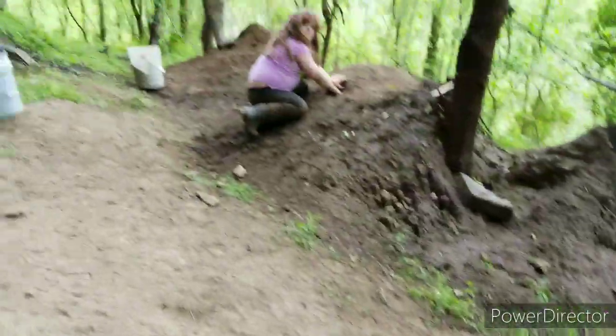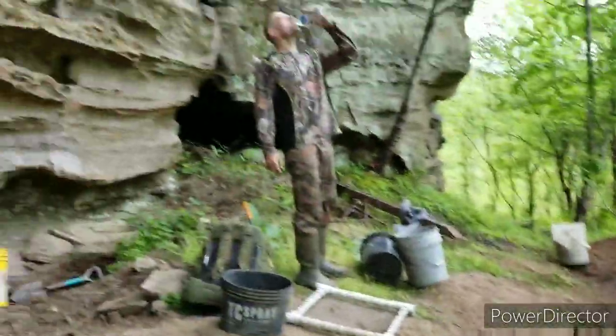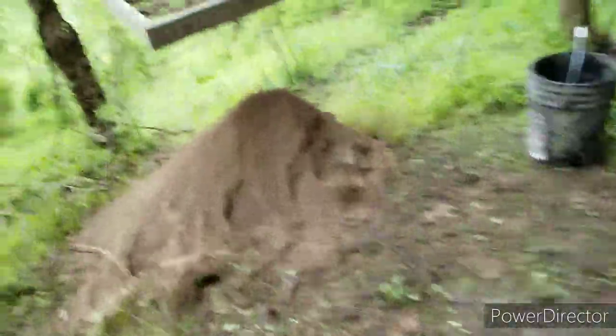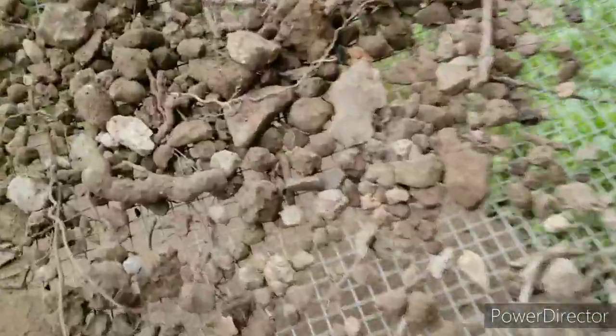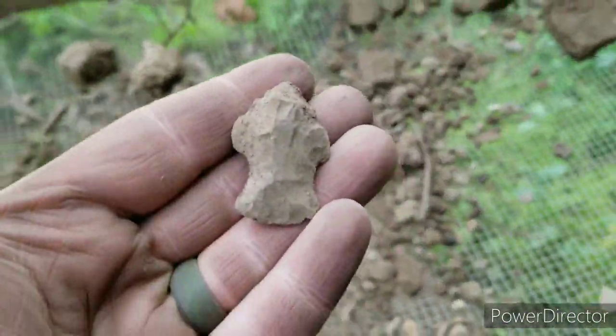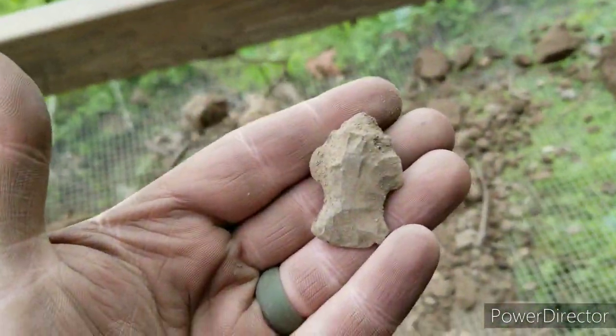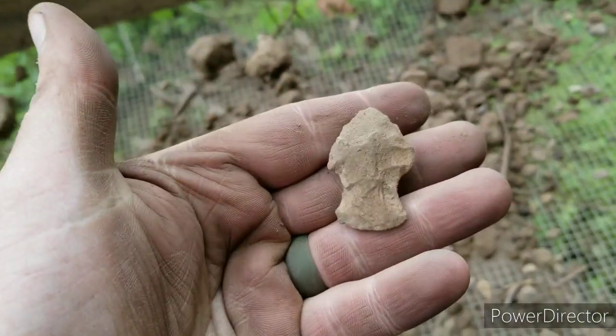All right guys, we're back. Travis and his little girl made it. Brian's on the board now with a whole one. Probably the ugliest little point I've ever seen, but hey, it's a point, an artifact safe from the ground — we'll take that.